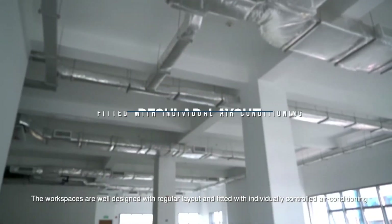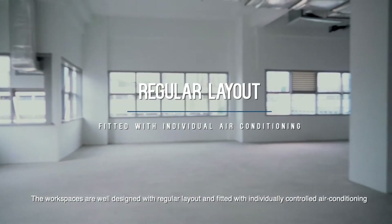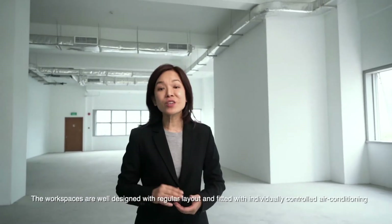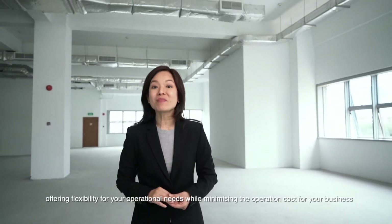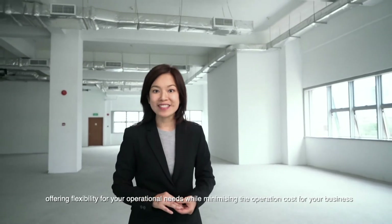The workspaces are well designed with a regular layout and fitted with individually controlled air conditioning, offering flexibility for your operational needs while minimising the operation cost for your business.